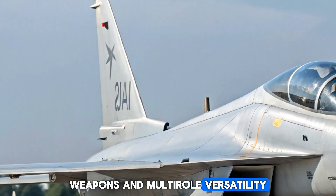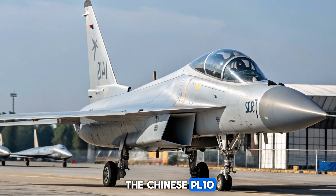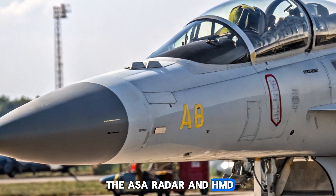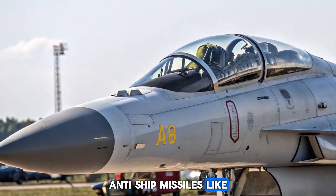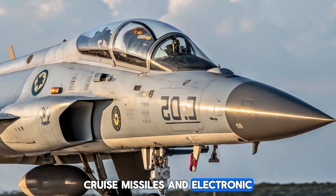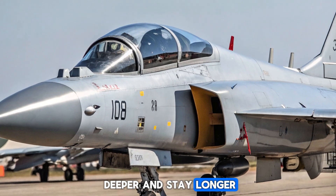The 2025 Thunder is equipped to carry a wide variety of weaponry across its seven hardpoints. In air-to-air roles, it can launch the Chinese PL-10 short-range and PL-15 beyond-visual-range missiles, giving it a competitive edge when paired with the AESA radar and HMD. For ground missions, it is compatible with precision-guided bombs, anti-ship missiles like the C-802AK, and smart munitions such as the GB-series bombs. Block III also introduces compatibility with standoff weapons, cruise missiles, and electronic pods for SEAD (suppression of enemy air defenses) missions. With in-flight refueling capability, it can now strike deeper and stay longer in contested zones.